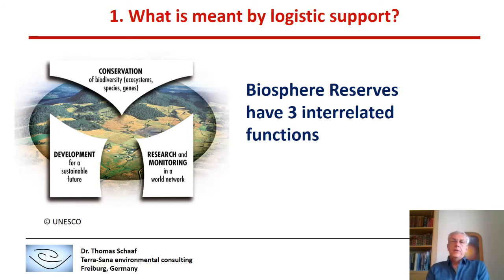As we all know, Biosphere Reserves have three interrelated functions: a conservation function, a development function, and a research and monitoring function in a world network. It is this last function that is meant by Logistics Support Function.